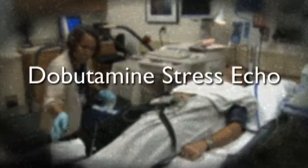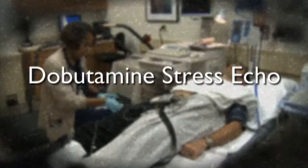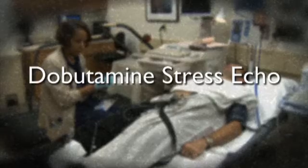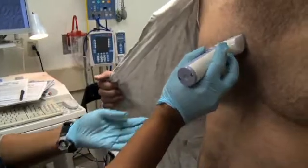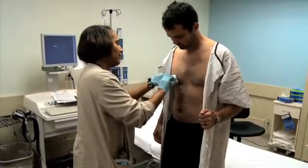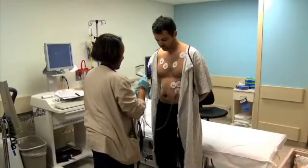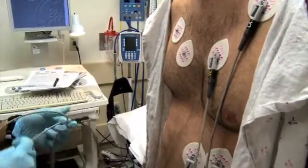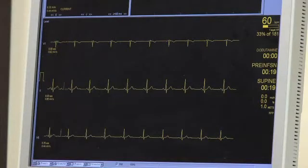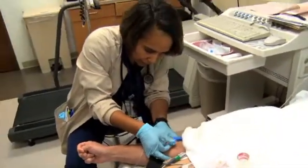The dobutamine stress echocardiogram is a test that helps determine your heart's response to stress by infusing a medication called dobutamine through an IV catheter. To start, if needed, the hair on your chest under the spots where the electrodes are attached may be shaved to ensure contact with your skin. A nurse will attach 10 small electrodes to your chest to monitor your ECG and heart rate throughout the test. Once the electrodes have been placed, the nurse will obtain a resting ECG and blood pressure reading and also place an IV catheter in your arm or hand.